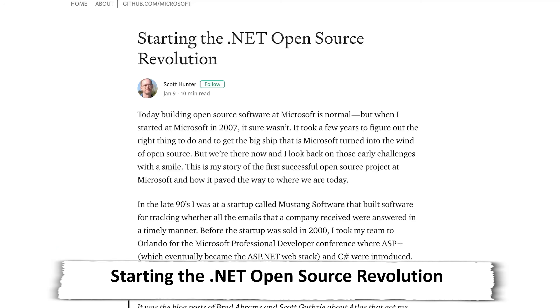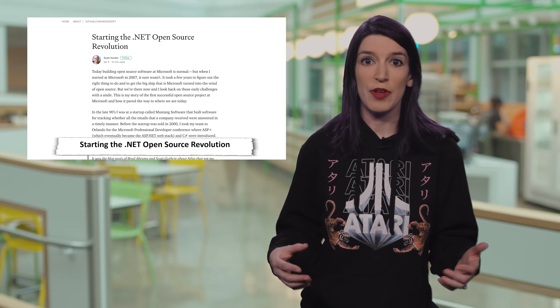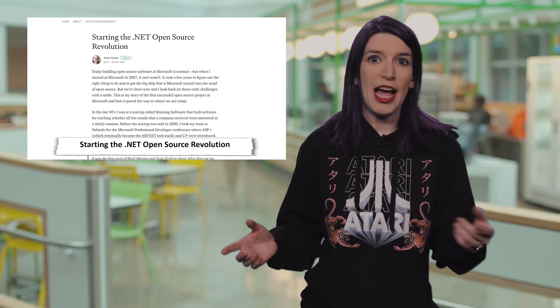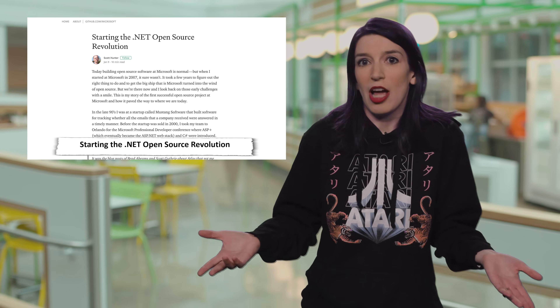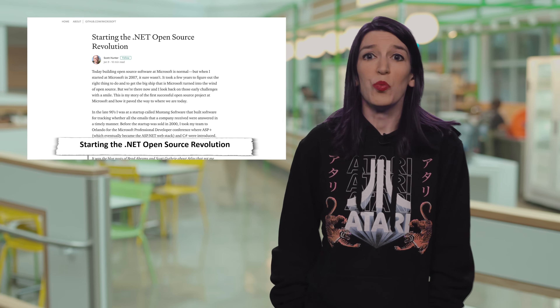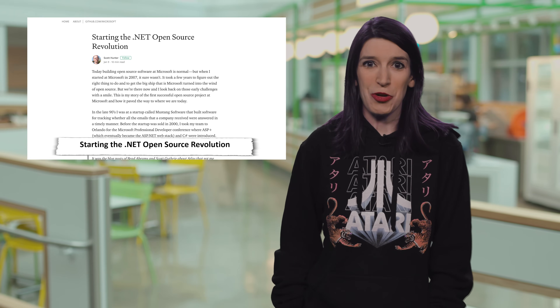Over on Medium, Scott Hunter has a fantastic post about starting the .NET open source revolution. I really love Scott's post because he gives context to just how much perceptions and internal biases around open source have changed at Microsoft over the last 11 or 12 years. If you'd asked me back in 2007, 2008, or even 2012 if I'd be working at Microsoft, I honestly probably would have laughed. But thanks to people like Scott and the broader community, I do work here and I feel really good that I'm at a place genuinely committed to open source. Links to Scott's blog post are in the show notes and description.